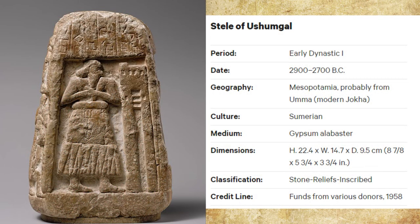This artifact is called the Stele of Umashagal. It is from the early dynastic one period and dates from 2900 to 2700 BC. This artifact is Sumerian and most likely came from Uma, also known as Monerjoka. The medium is gypsum alabaster and it is classified as a stone inscribed leaf. The earliest written documents from Mesopotamia were records of land sales or grants that were generally carved in stone. It is possible that these types of documents were on display for all people to see.